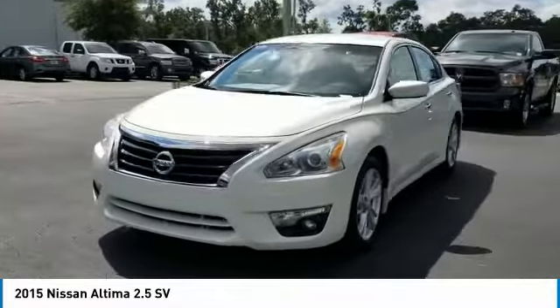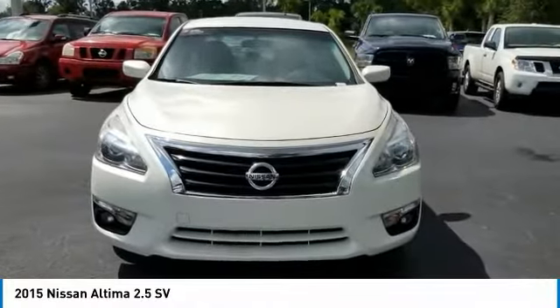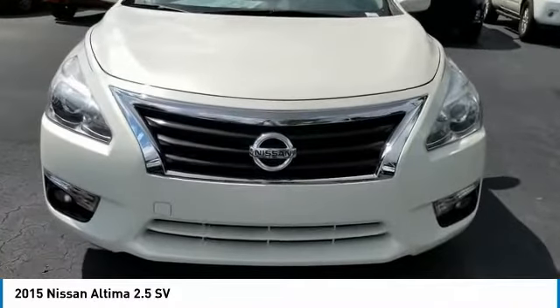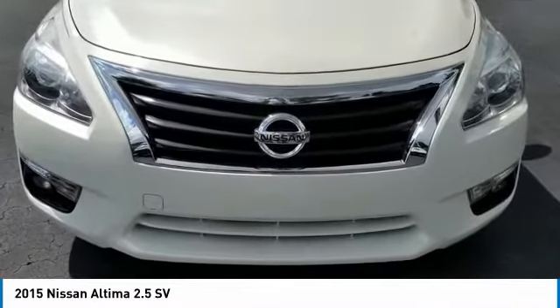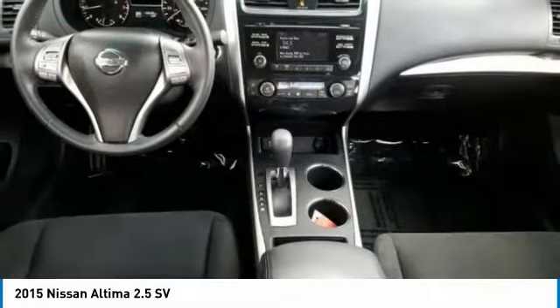Here are some of this vehicle's great options: stability control, traction control, keyless entry, steering wheel audio controls, remote engine start, anti-lock braking system, backup camera, Bluetooth, leather-wrapped steering wheel, and driver airbag.